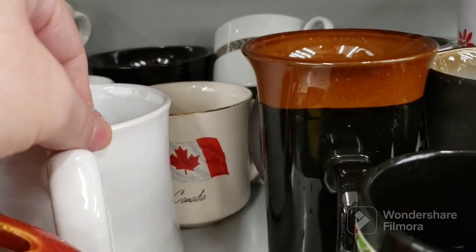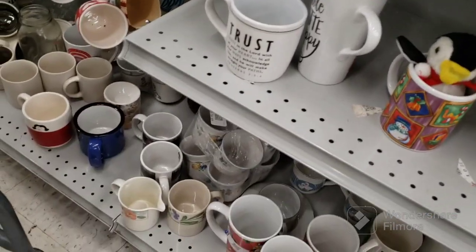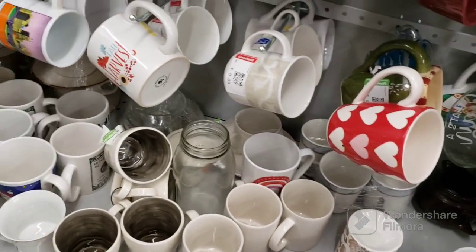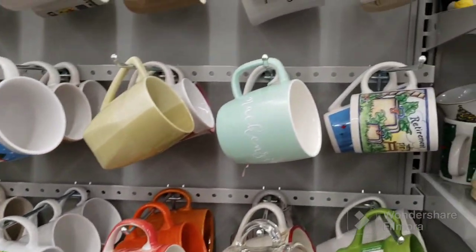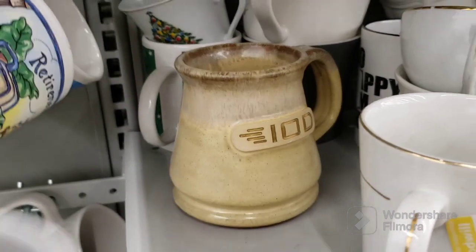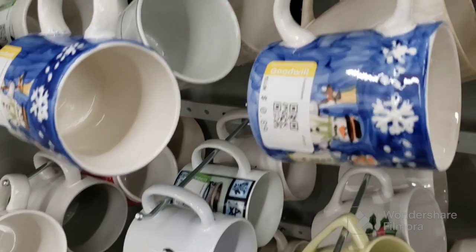There's another Canada one right there. Kentucky Derby Glass is still there. We'll look at the rest of these. That's a pretty blue mug. Some pitcher is still here. I'm not seeing anything fantastic here either — I did grab a couple. Retirement mug. The IOD is still here because I don't even know what it means. All right, we're going to leave this aisle.